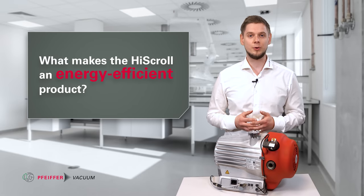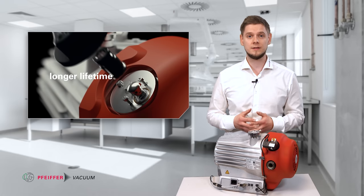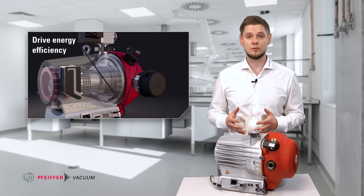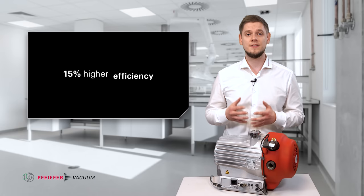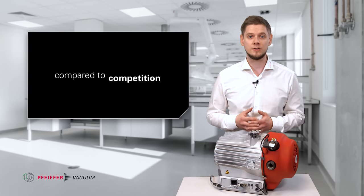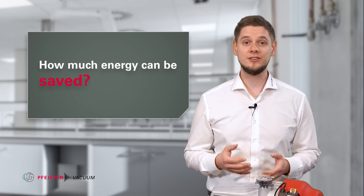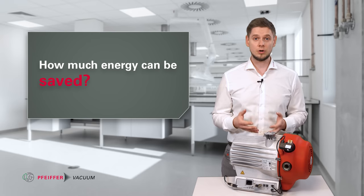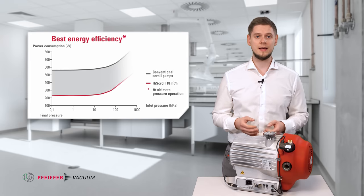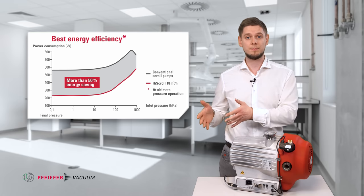Besides other high quality components like the best-in-its-class bearing system, the high scroll is very energy efficient due to its high-end drive system, which makes it up to 15% more energy efficient than other comparable backing pumps on the vacuum technology market. Compared to a conventional scroll pump, our high scroll sets new standards in terms of energy savings, enabling savings of more than 50% in direct comparison to other backing pumps.